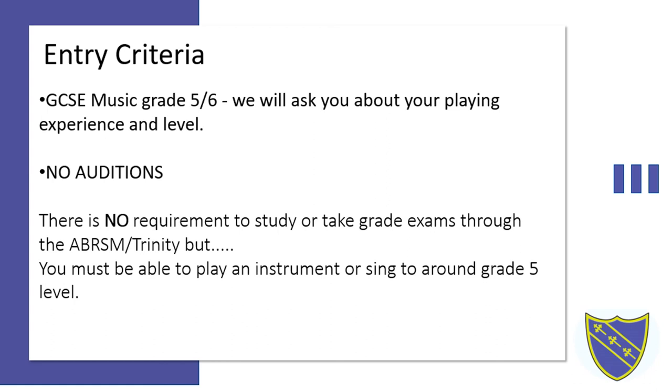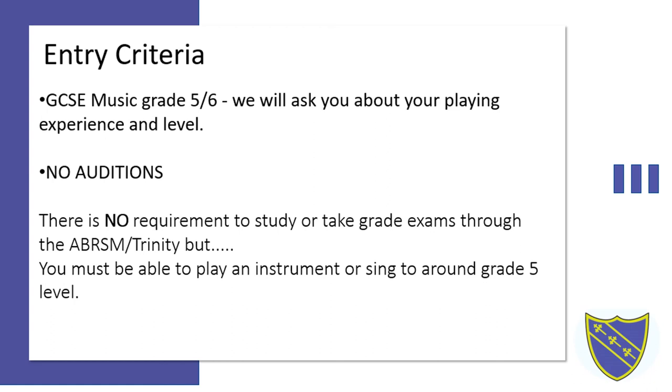Thank you for your time. If you've got any other questions regarding music A-level, music technology, or anything else sixth form related, please contact us at the email address on screen: sixthformrecruitment@nks.kent.sch.uk.